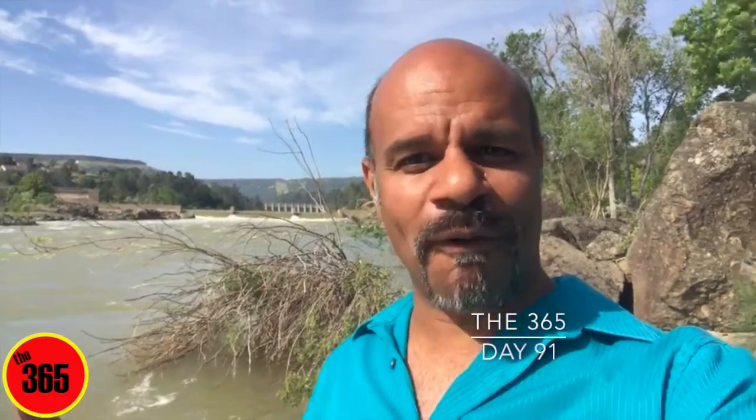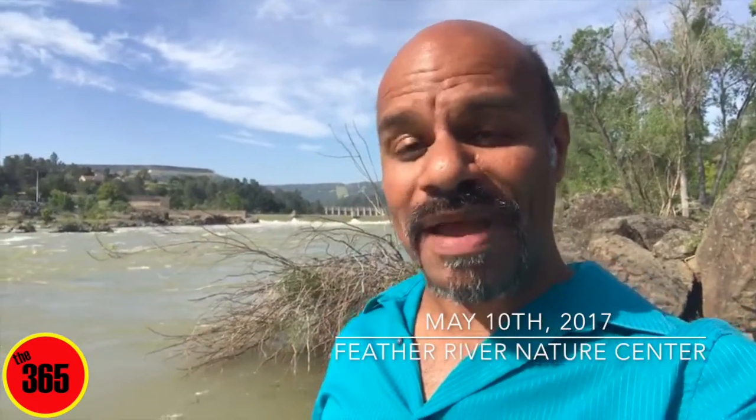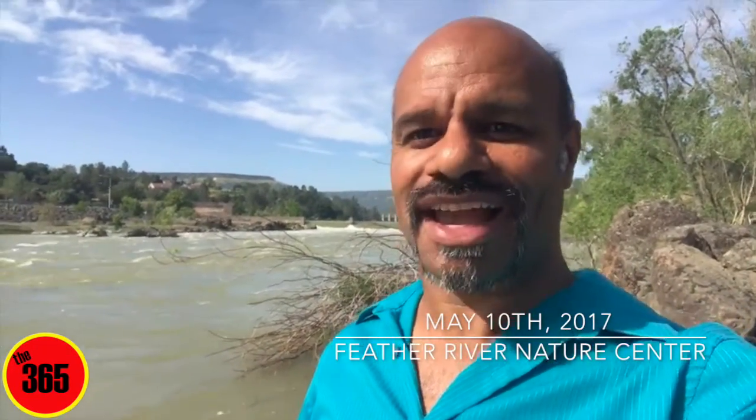Good afternoon, everyone. Chris Sarraga for your 365 down here at the Feather River — your Oroville Feather River right here. I'm at my favorite place, the Rock House, or better known as the Feather River Nature Center.